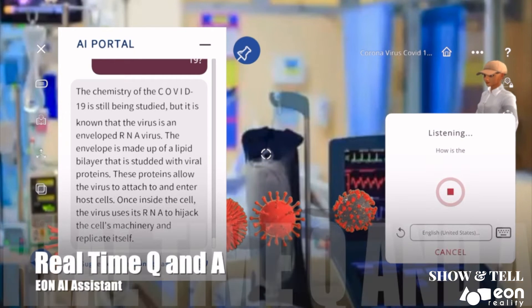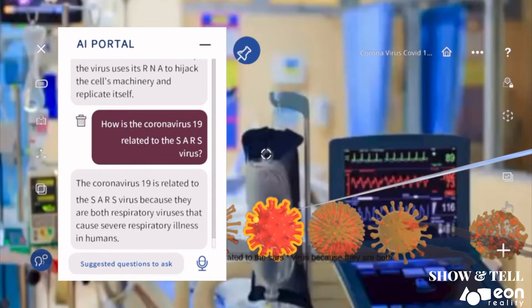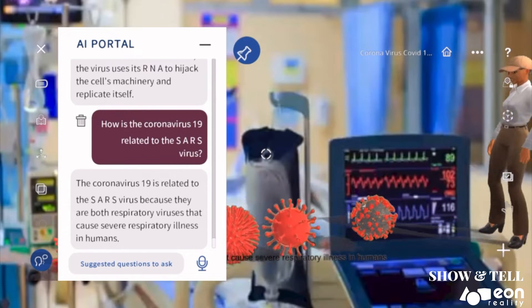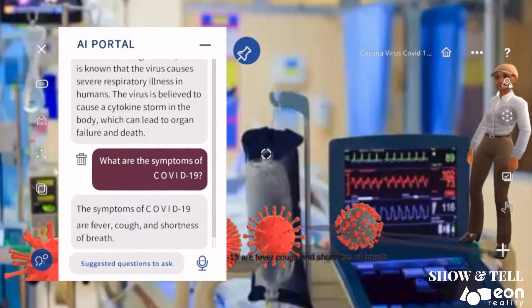How is COVID-19 related to the SARS virus? COVID-19 is related to the SARS virus because they are both respiratory viruses that cause severe respiratory illness in humans. The symptoms of COVID-19 are fever, cough, and shortness of breath.